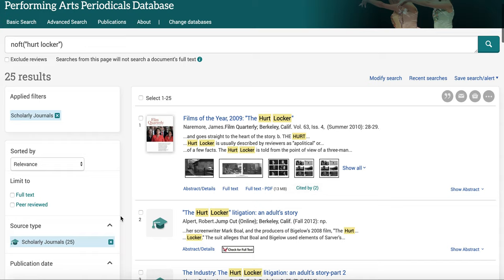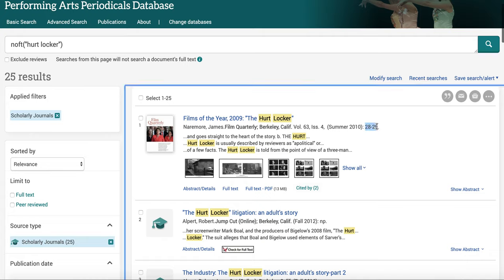So 25 results — great — but not all of these are going to be what you're looking for, because you need lengthy, in-depth analysis written by an expert. Some of these articles may be from journals but are too short. For example, Film Quarterly is one of the premier film journals, but this particular article is too short.